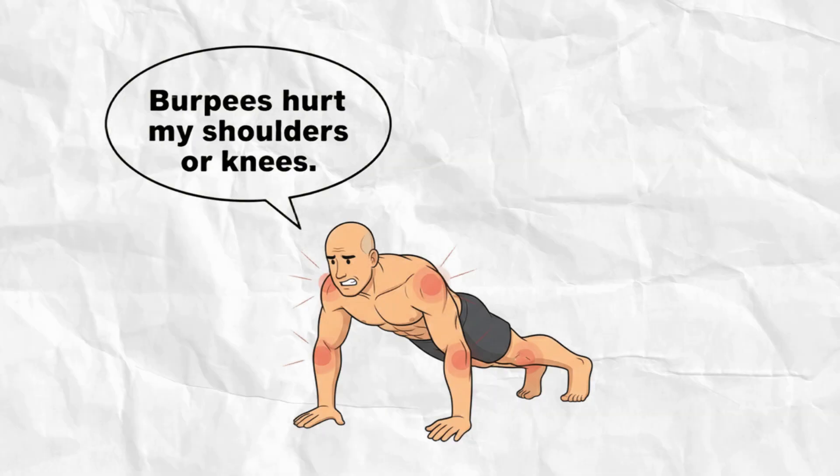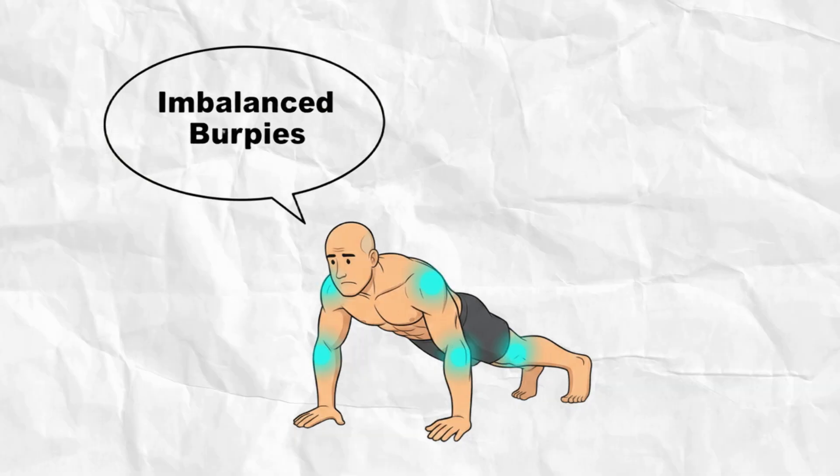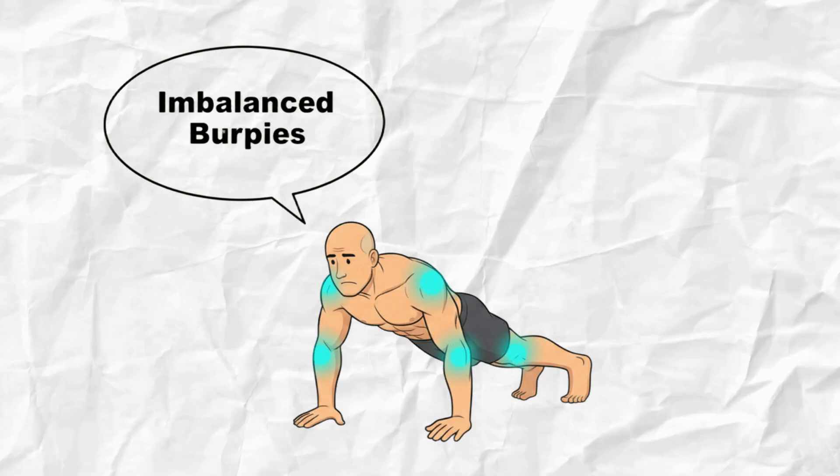That's when people quit. They say burpees hurt their shoulders or knees — but the truth is it's not burpees that are bad. It's imbalanced burpees. Burpees without structural support.